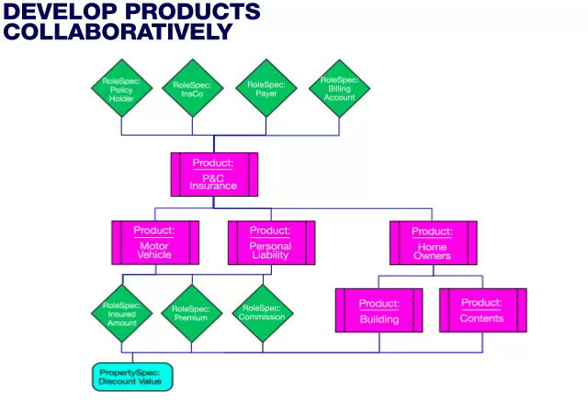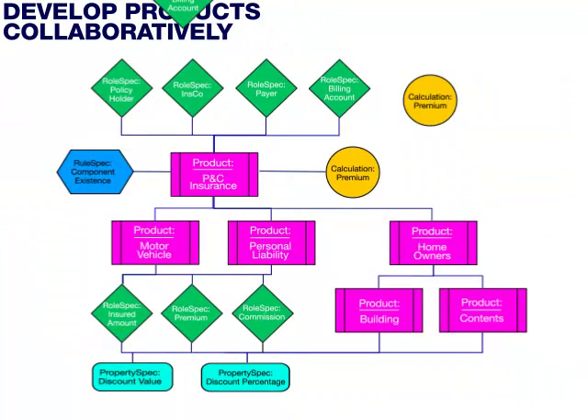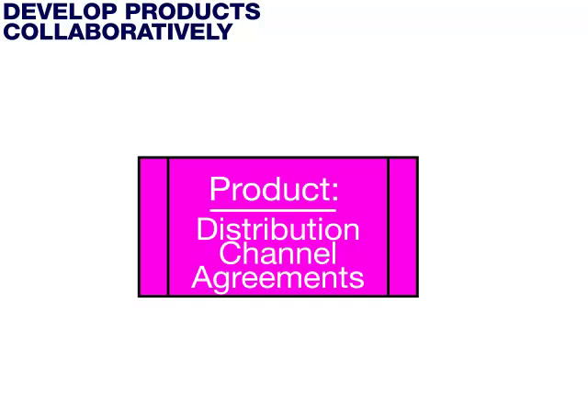We can also add properties or attributes which are unique to this specific product. The model now shows the structure and data that will be required for this product. We can now specify rules and calculations where they apply on the product. This is a simple example of a product specification, but naturally these specifications can be as large and complex as your business requires. There are tools available to manage these specifications. This is a property and casualty product, but life, health, pensions, reinsurance, and even distribution channel agreements have been modeled in this way.